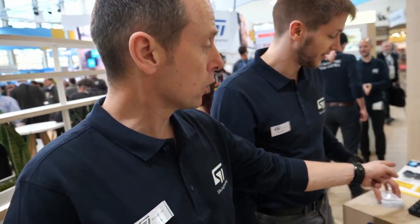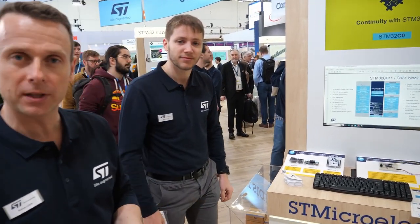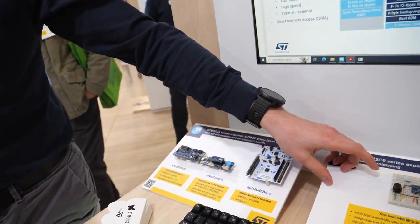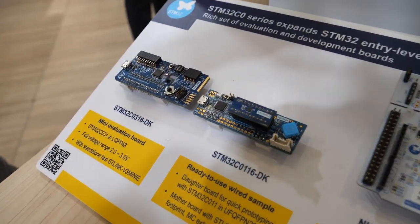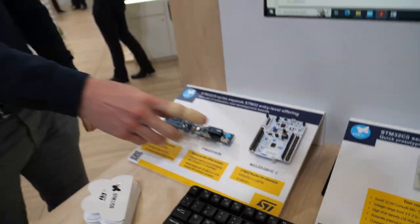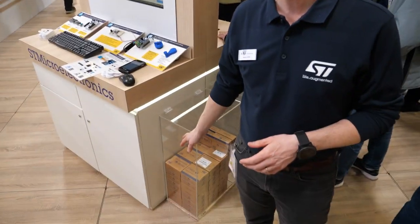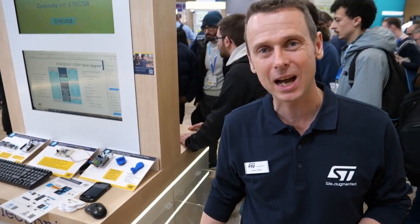We also have two new Discovery kits that are very easy to use and Arduino-compatible, priced below $20 — around $10 and $17 respectively. During the three days of the show we are distributing 1,000 Nucleo boards for the C0, so students, makers, and customers can queue up, talk with the team, and get one to start development right away.